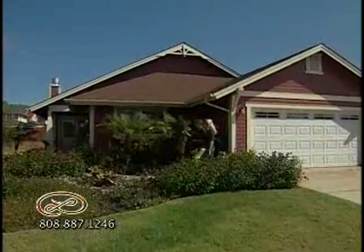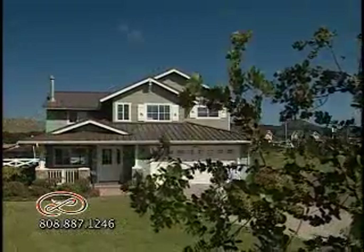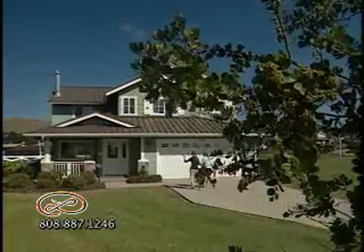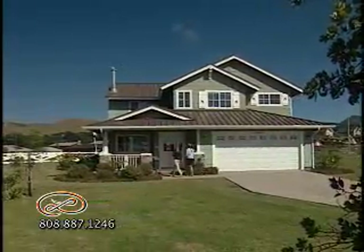The exterior of these homes were designed to make you feel at home before you step through the doors. Six model styles, including single and two-story homes, range from 1,074 to 1,727 square feet of living space.